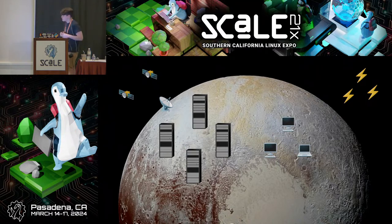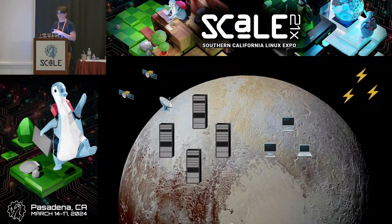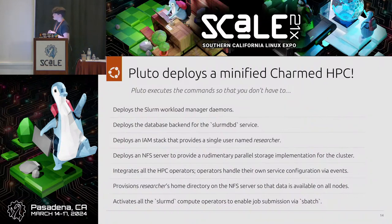You might wonder what Pluto is. It's a simplified script I wrote to help take care of the nitty-gritty configuration details of deploying a cluster — it takes away the need to write 60 different bash commands to get everything integrated and connected correctly, automating it using Python.